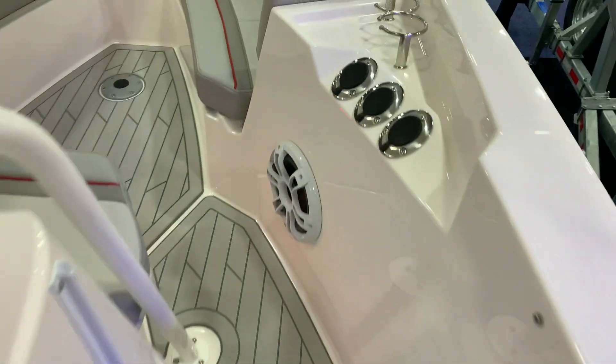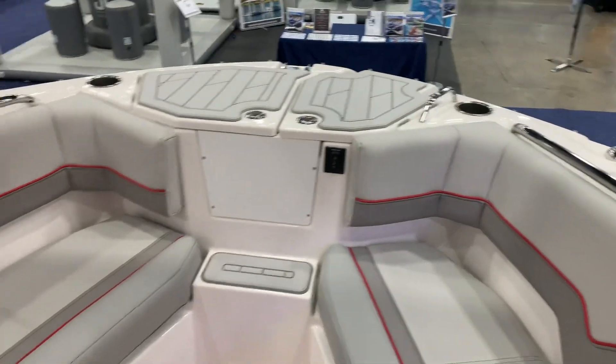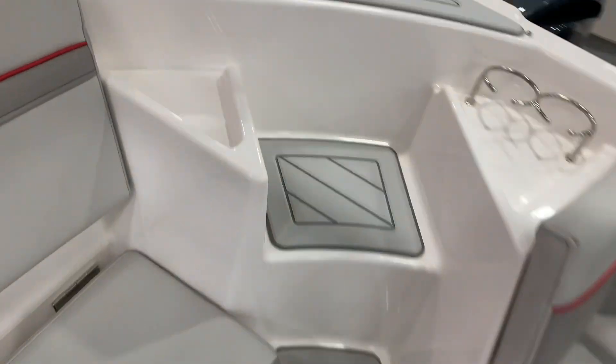Nice easy walkway to the front. Rod holders, cup holders. Windless anchor up front. Storage under this seat. A little walkway if you want to do the walk-around here.